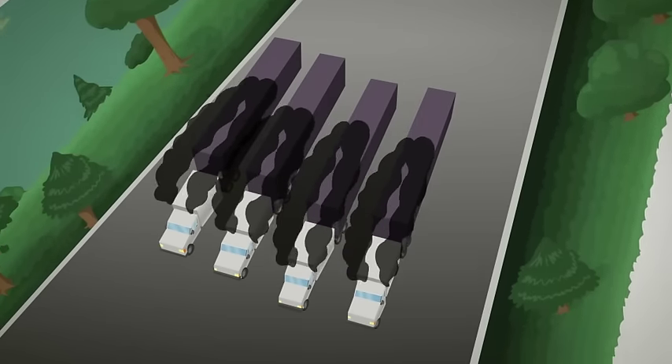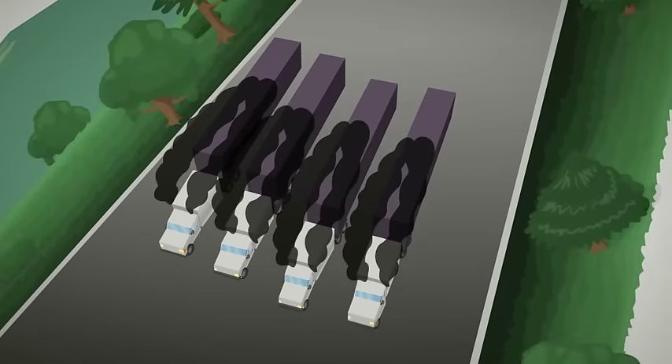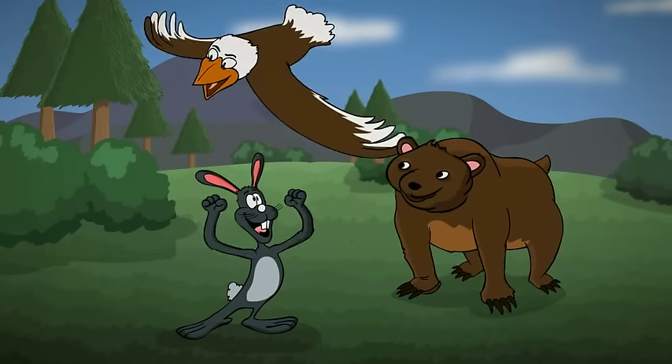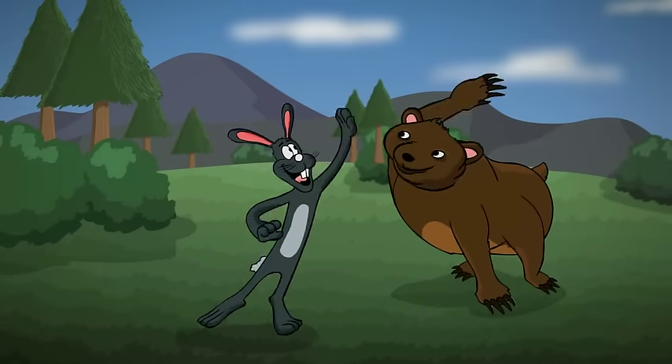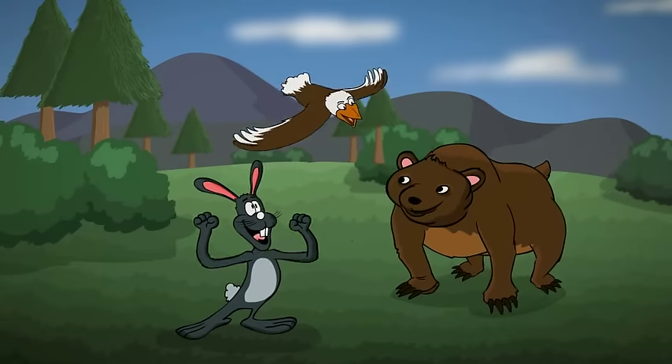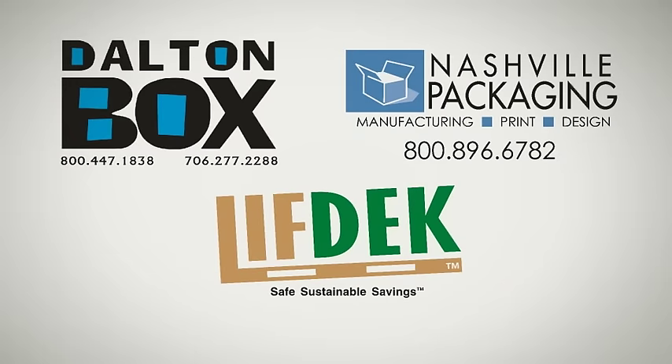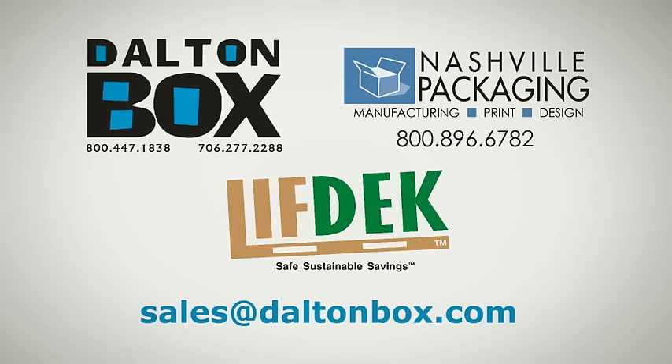Animals will thank you for using Lift Deck pallets because diesel fuel necessary for pallet logistics is decreased by 80%. 22 pounds of CO2 are emitted into the atmosphere for every gallon of diesel that is burnt when shipping and retrieving empty wood pallets. To learn more, please contact your local sales representative or email sales at daltonbox.com.